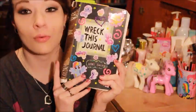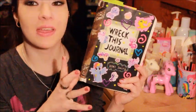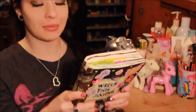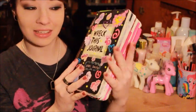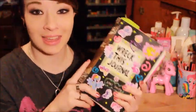Hey dolls! I'm all zoomed in because today I'm doing my Wreck This Journal for you guys. Ignore my zits and stuff because you're all up close and personal here. This is my Wreck This Journal, and I have all the pages I want to show you tagged with some sticky notes so I can go through and show you all the pages I've done since my last episode.